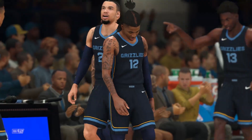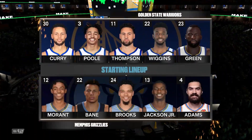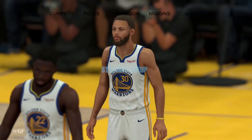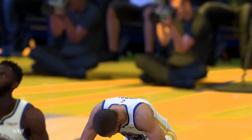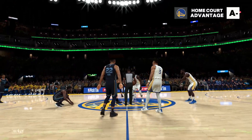Thanks for the report. And the starting group for the Grizzlies: Adams is the pivot with Jackson Jr. at the four, the wingmen are Bain and Brooks, and it's Morant in at the one. For Golden State, three great shooters — Curry and Poole in the backcourt with Thompson at the three. Andrew Wiggins is out there with Draymond Green.